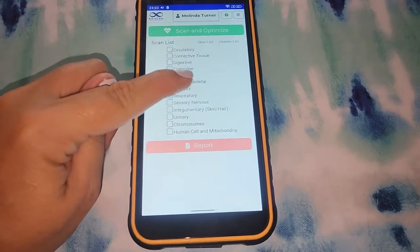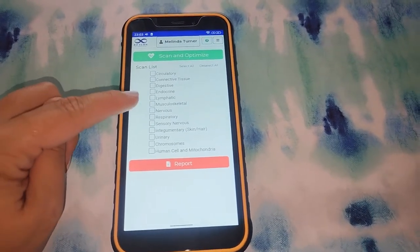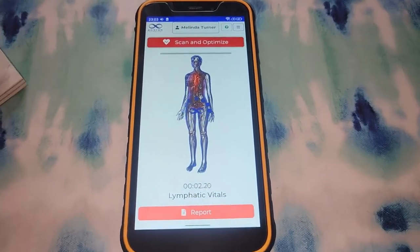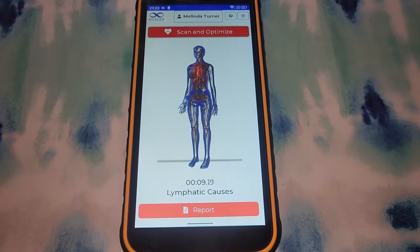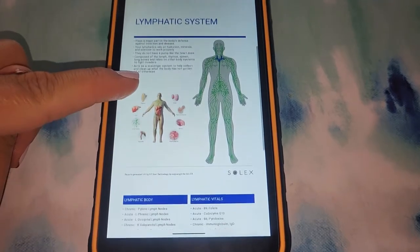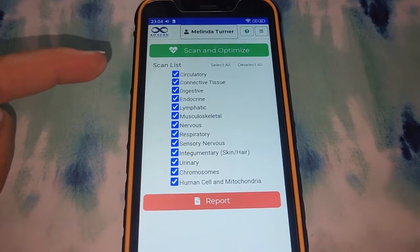Next is body systems. You can do all of these, or you can just choose something that you want to focus on — the more you choose, the longer it takes. Let's just choose lymphatic, which is something that I'm working on in order to detox better. Let's scan. Here is the report for that. With this type of scan, it does the scan and optimize all in one.